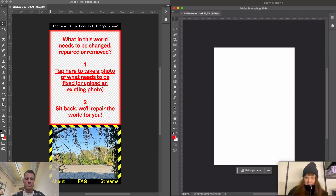We are live! Welcome everybody out there. Welcome to another round of 'The World is Beautiful Again.' I'm Sebastian, I'm Lina, and we're here to repair the world basically, using AI tools — specifically these days we're using Photoshop's AI.